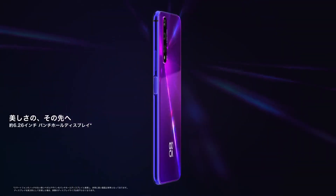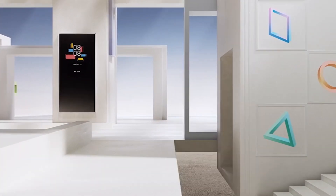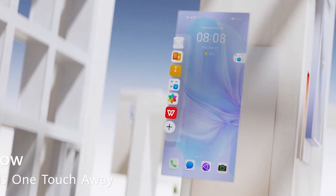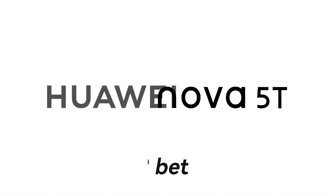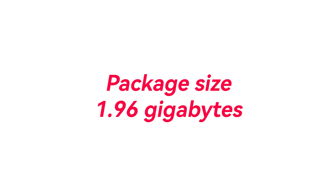Hello everyone. Huawei Nova 5T smartphone has started receiving EMUI 12 beta software update rollout in the global market. This new beta software update is detected in the Southeast Asian market and it will soon expand to more countries gradually. The first Huawei Nova 5T EMUI 12 beta rollout is confirmed with the EMUI version 12.0.0.120 and a package size of 1.96GB.